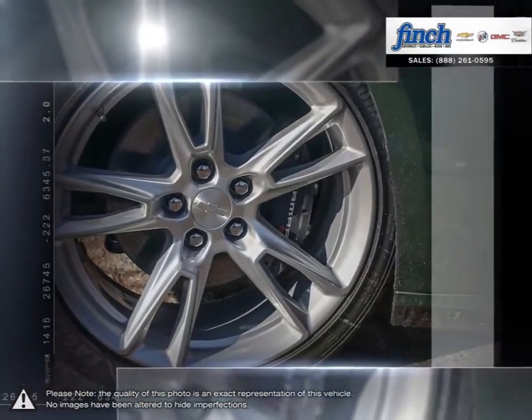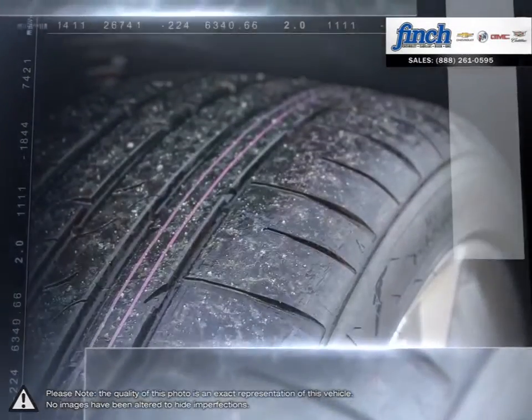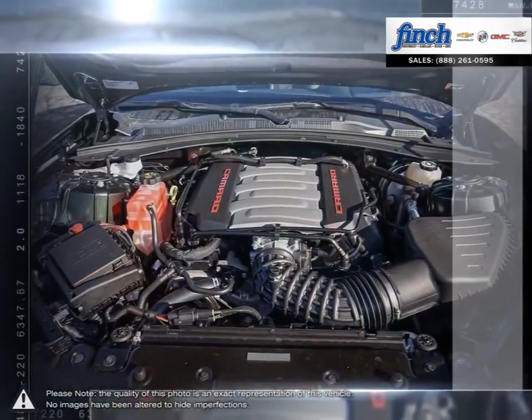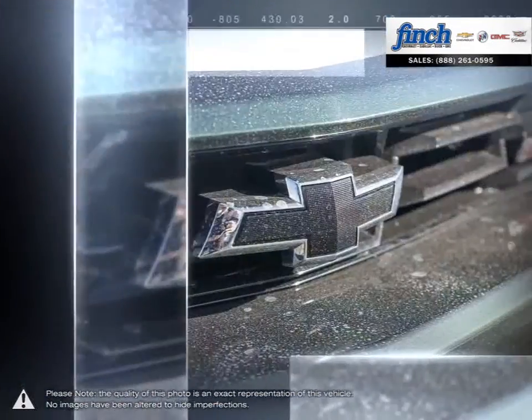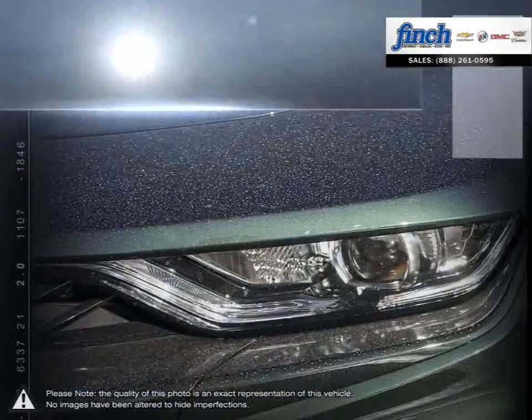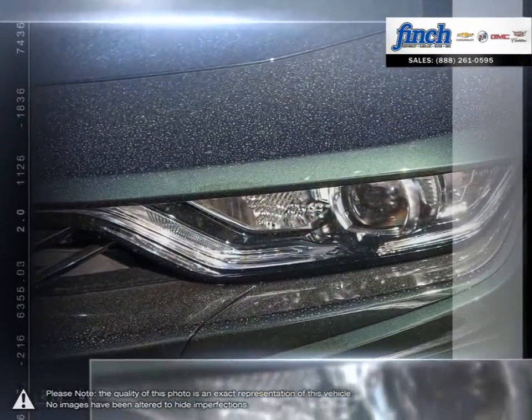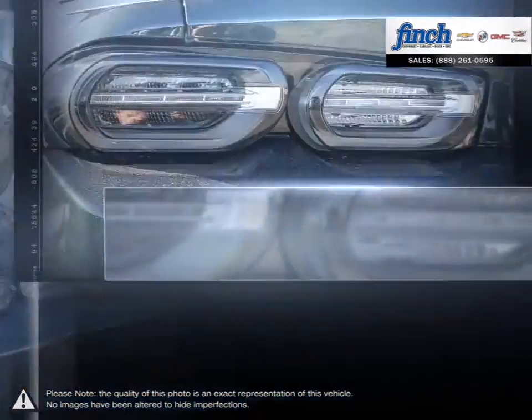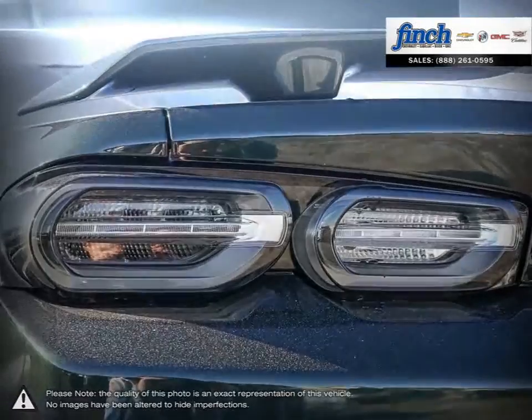Design cues represent a laser-like commitment to style and performance, while functional, powerful, and solution-driven results offer plenty of capabilities without compromising attitude. Simply put, it's the full package. Performance-driven design enhancements to the front and rear facials give the Camaro a low-wide, contemporary look.